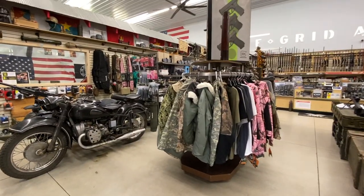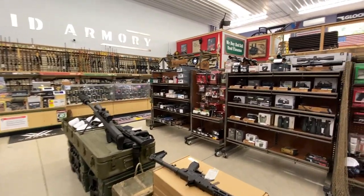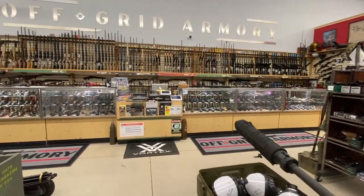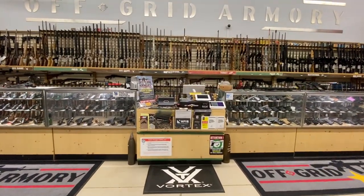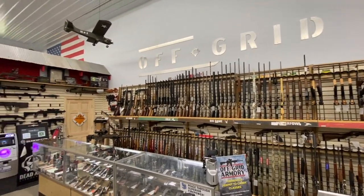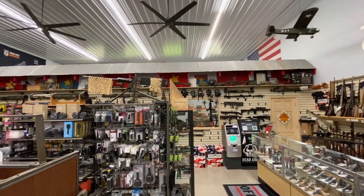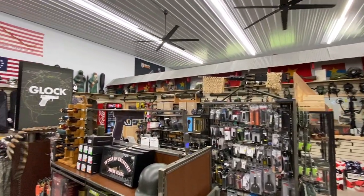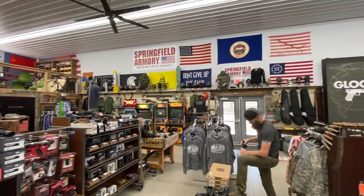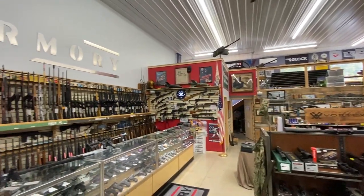Off-Grid Armory is northern Minnesota's newest, coolest gun store. We are a gun company passionate about firearm ownership and training. We do monthly permit to carry classes. We love having new people into the industry — people who've never had a permit to carry before, who've never owned a firearm before. We want to pass our passion for firearms on to that new customer.